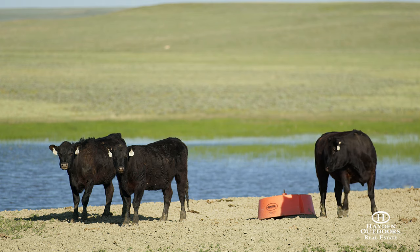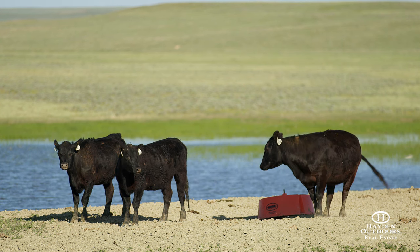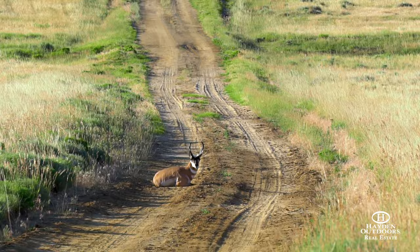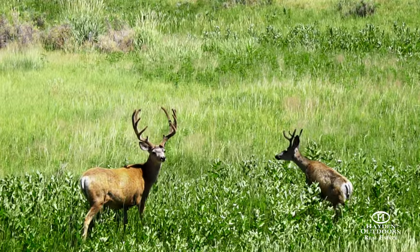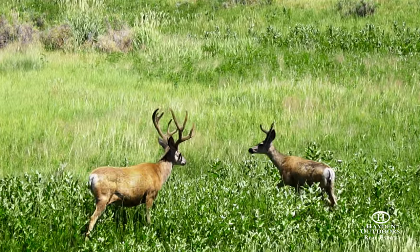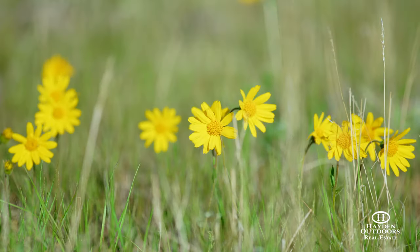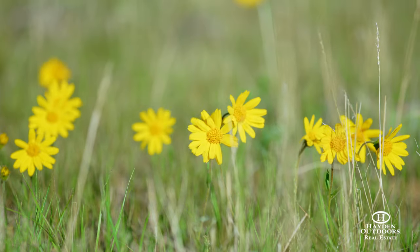Good grasses, rolling topography, good water, excellent wildlife — the ranch has excellent herds of antelope, good mule deer, some occasional elk hunting, and some occasional prairie grouse. The ranch has beautiful vistas and offers what I like to say a quintessential mountain west ranch.